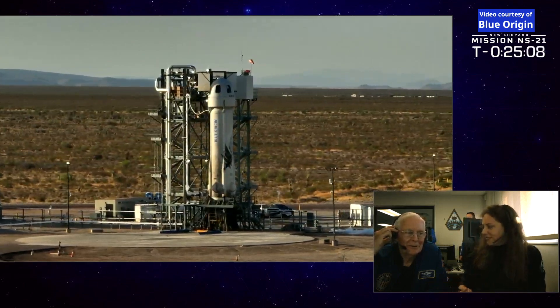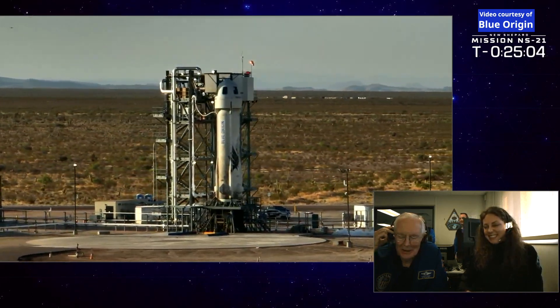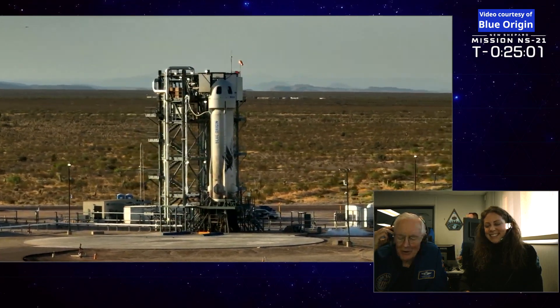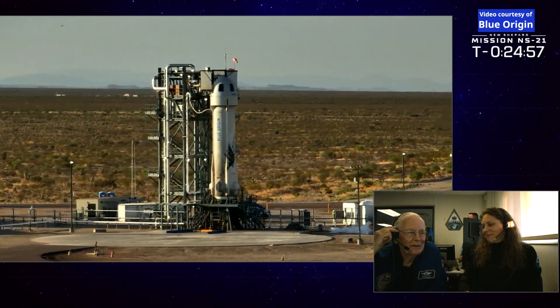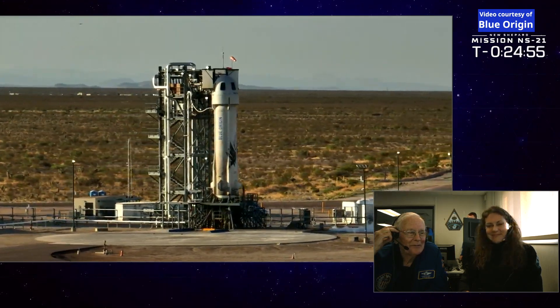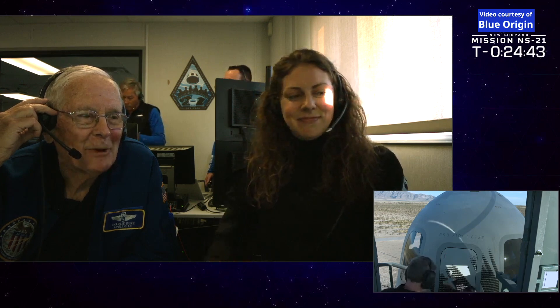This is Charlie Duke. Congratulations on this flight that you're about to embark on, NS-21. Godspeed. I know you're going to have an exciting adventure just as I did 50 years ago. So have a great ride and I look forward to seeing you when you get back. Godspeed.